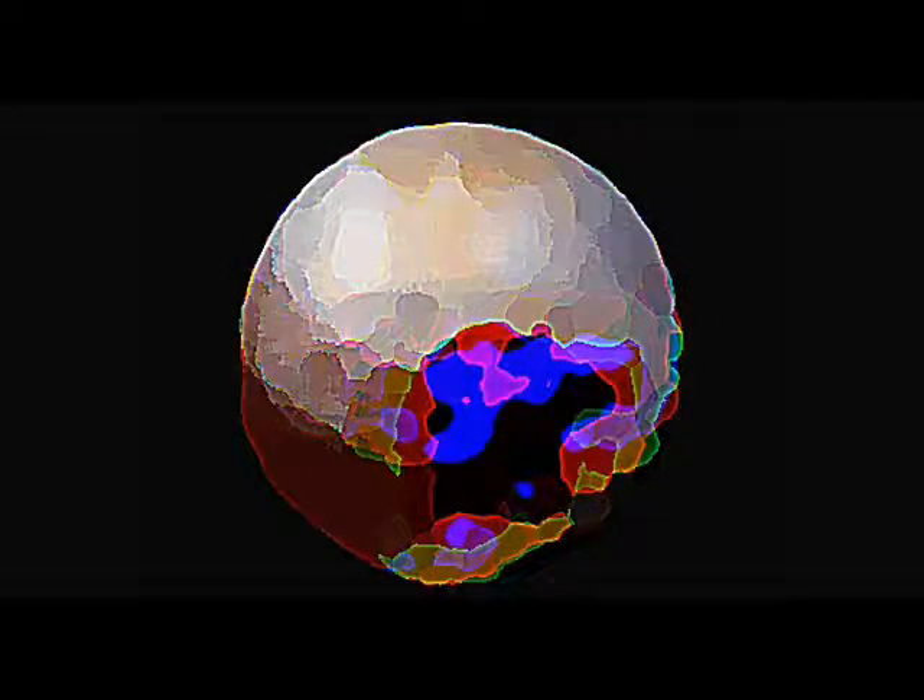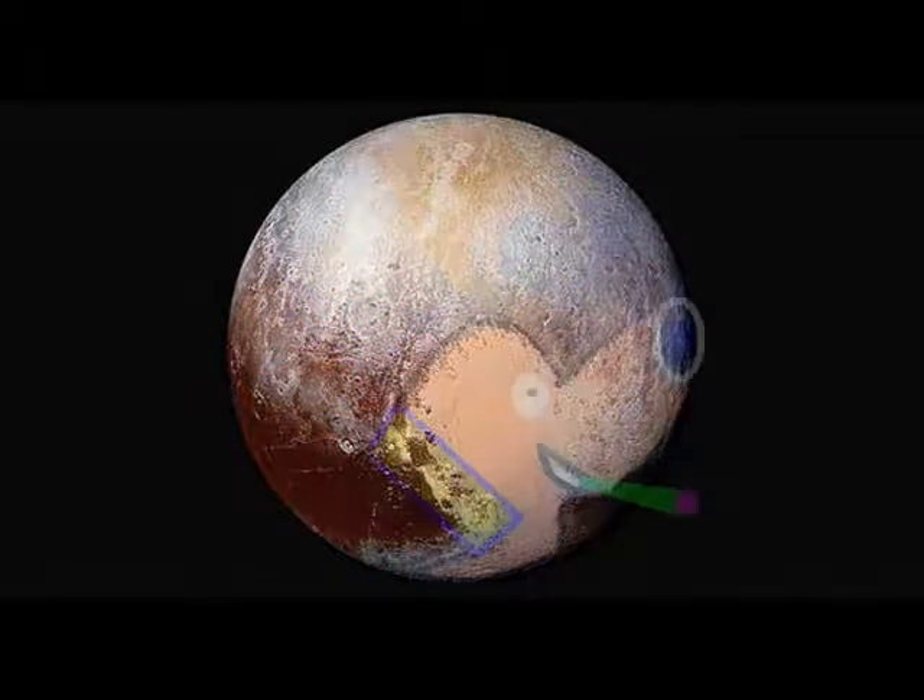So now you know that the conspiracy theorists are wrong. Pluto is real, and we're desperately waiting to find out whether we can get any more details from the actual real photograph that you can now see.